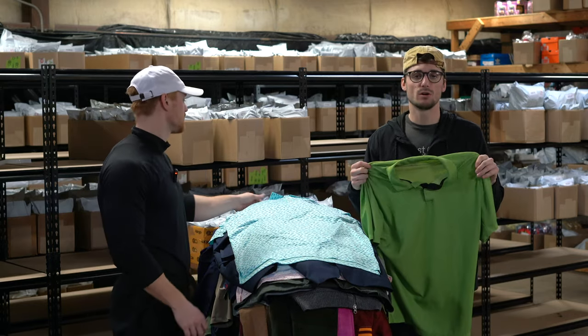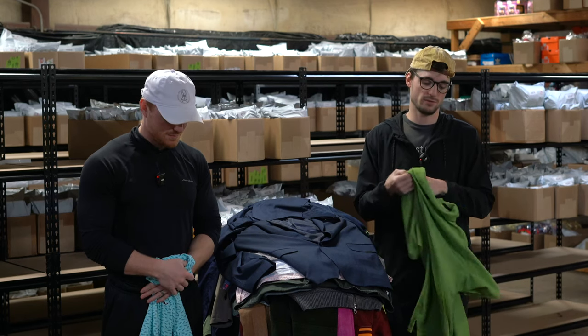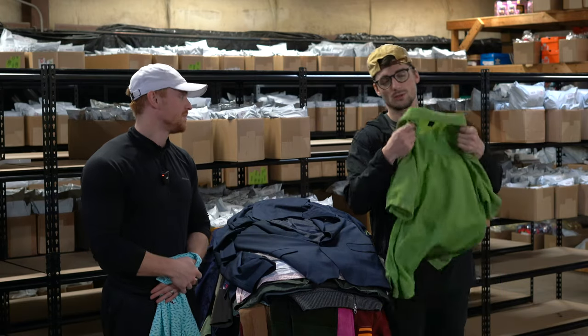Nike Tiger Woods polo — fun fact, Nike and Tiger Woods have separated and no longer have a partnership. So Tiger Woods Nike stuff is now vintage, around $20 something.